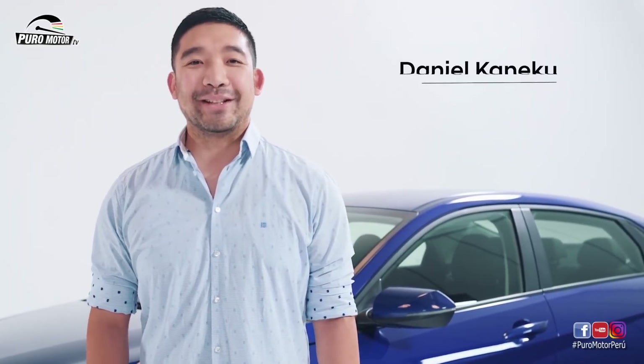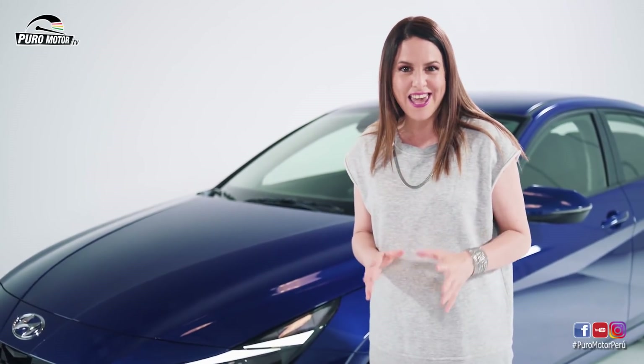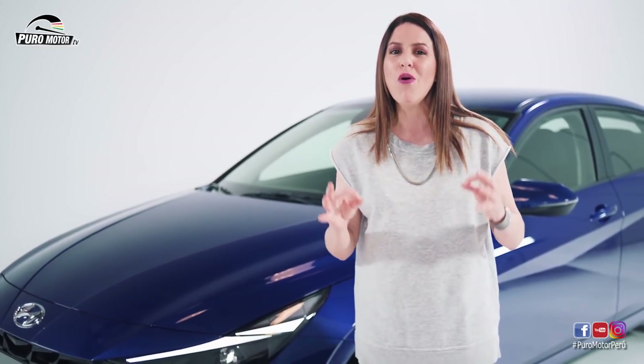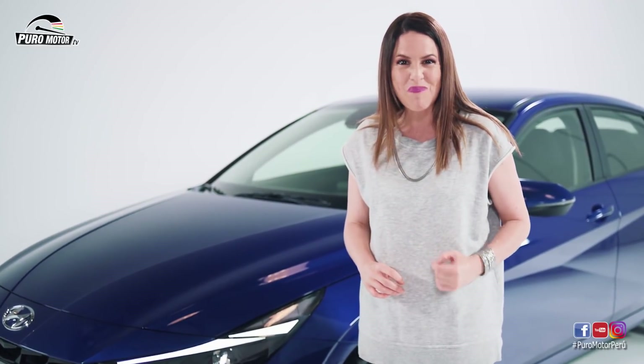Hola Rocío, bienvenidos. Hola Dani y bienvenidos a todos en casa. Llegó el momento más esperado por muchos de ustedes: hoy vamos a conocer lo nuevo que trae el new Elantra, un modelo muy esperado que viene totalmente renovado. ¿Quieren conocerlo? Síganme.